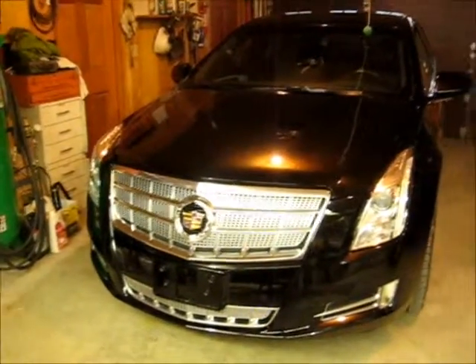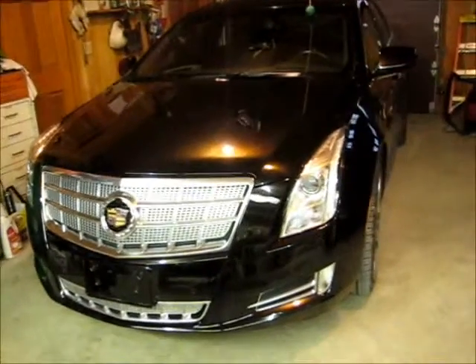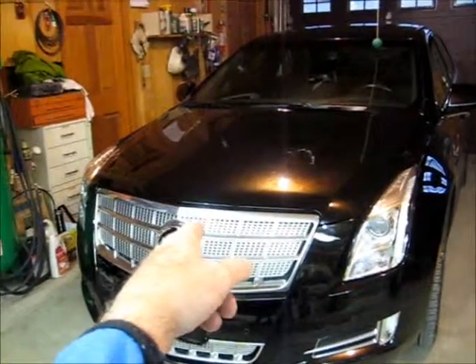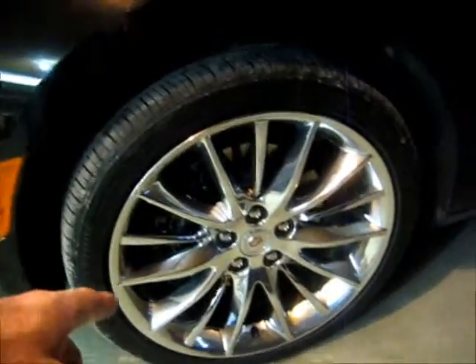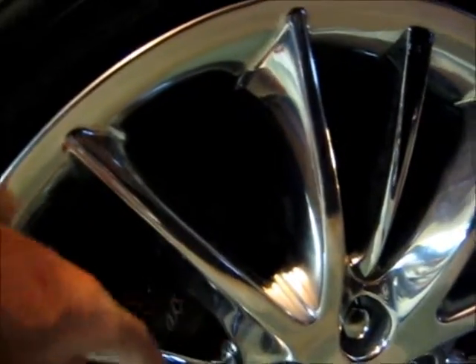This is my new Cadillac, a 2013 XTS Platinum Edition. The Platinum Edition only comes with this badge and this grille, and it only comes with these wheels, which are 20-inch special wheels. Right here it says Cadillac — these are painted calipers, Brembo brakes with Cadillac written right on there. It's kind of hard to see them.